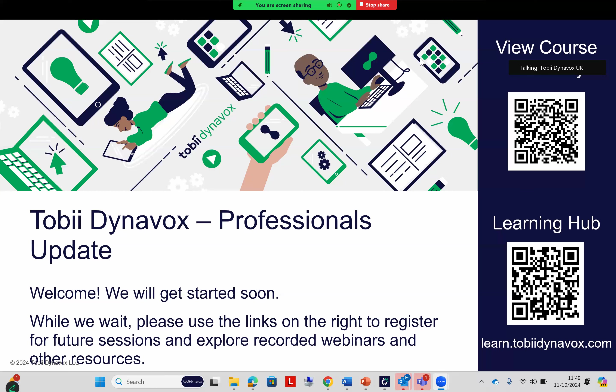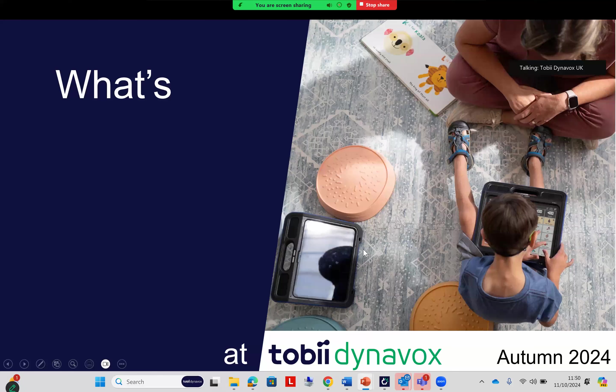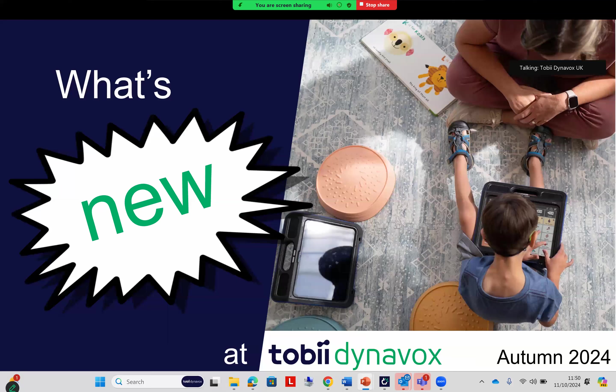Hi everyone, this is Joan Ryan Singh. This is a re-recording of the professional update from Thursday the 3rd of October — I had a technical issue with the recording so I'm doing the session again. Thank you for attending if you were there in person, and if you weren't, thank you for watching this catch-up. Hopefully you find it helpful. If you've got any questions, feel free to get in touch with me.